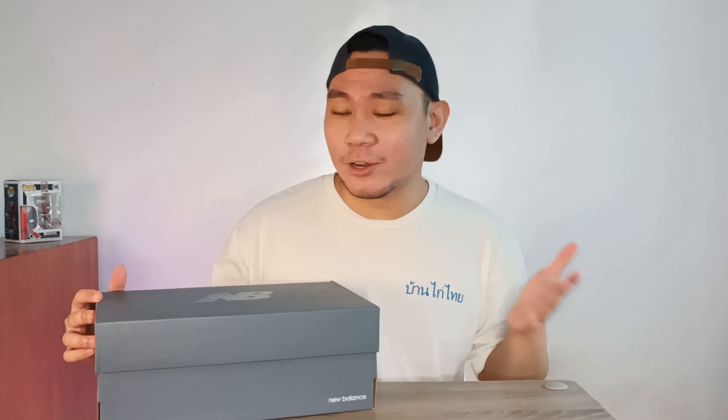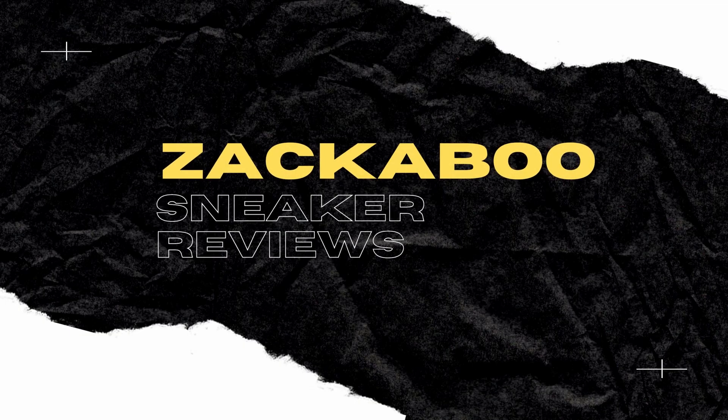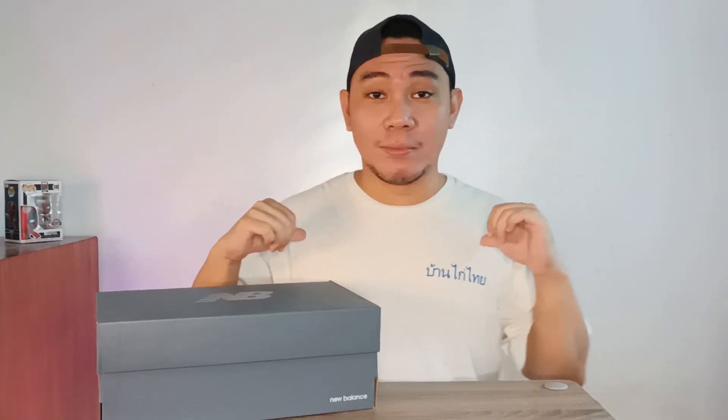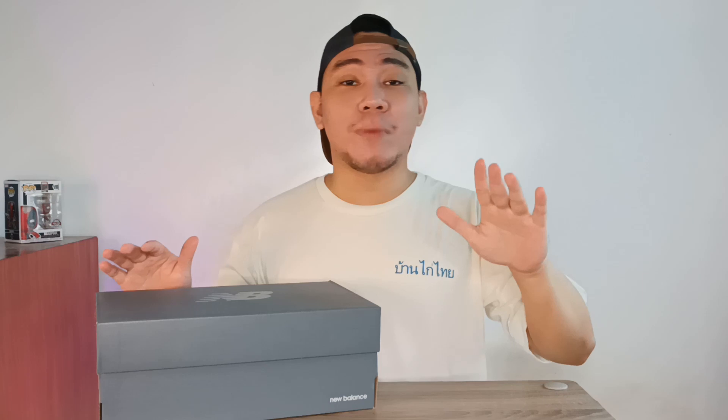Is this a worthy successor to the most iconic New Balance model of all time? Let's find out. Welcome to the channel, my name is Zach. You can call me Zachaboo and I'm here for you and any sneakers you might be curious about.